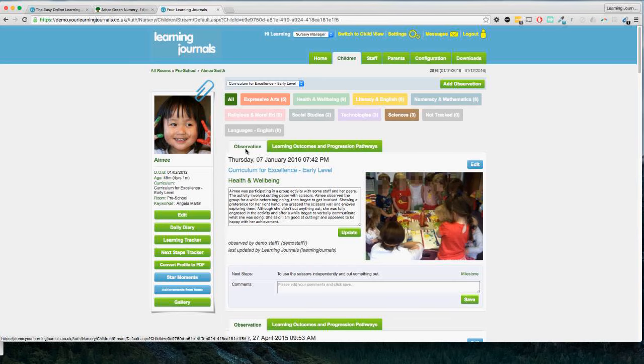Each observation is also rated and tracked. If I click on this tab we can see the learning outcomes and progression pathways, and the different experiences and outcomes attached to this particular observation. For EYFS your outcomes are broken down into age ranges and instead of progression pathways you have the characteristics for effective learning. It's important to mention that this looks exactly the same on a tablet — it was designed to be used on tablets because they're portable, you can take pictures straight away without getting your digital camera out.